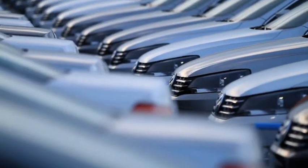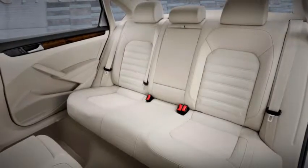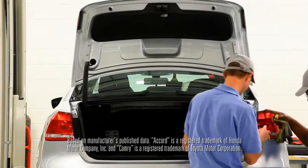Word on the street is that everyone's waiting for the all-new 2012 Volkswagen Passat. That's because it comes equipped with more rear seat legroom and more trunk space than both the Camry and the Accord.